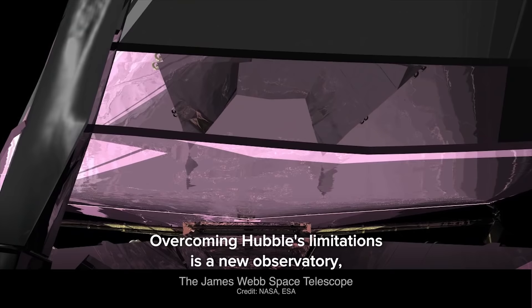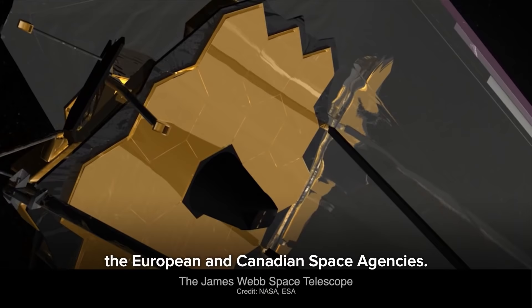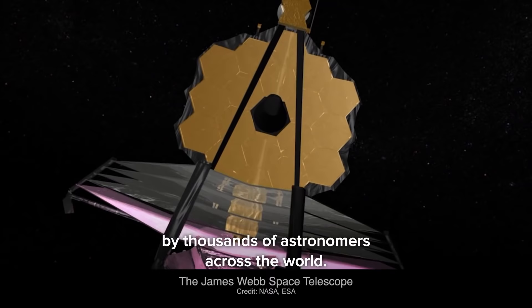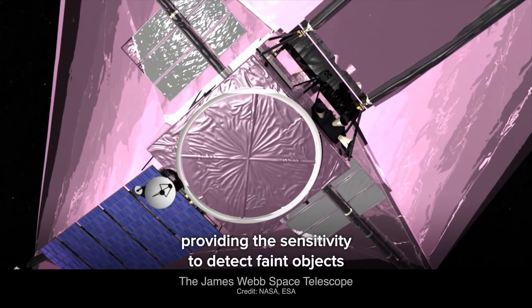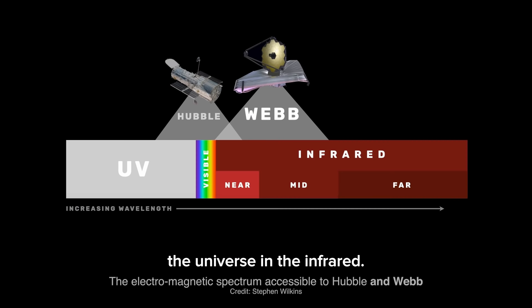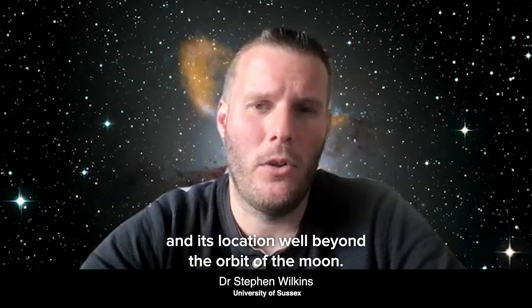Overcoming Hubble's limitations is a new observatory: the James Webb Space Telescope, or Webb. Webb is a project led by NASA, but with contributions from both the European and Canadian space agencies, and like Hubble it will be used by thousands of astronomers across the world. Webb has a mirror five times larger than Hubble's, providing the sensitivity to detect objects like the first galaxies. Crucially, Webb is also optimized to study the universe in the infrared, achieved by its mirror's unique gold coating, its state-of-the-art instrumentation — including a camera developed here in the UK — and its location well beyond the orbit of the moon.